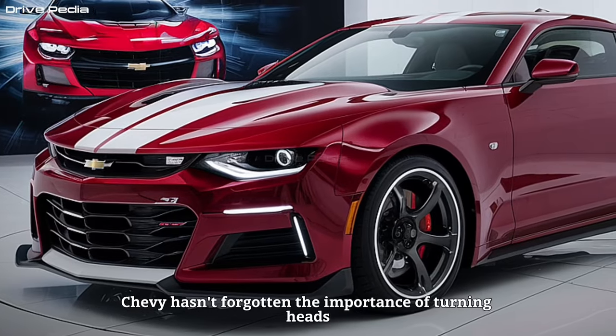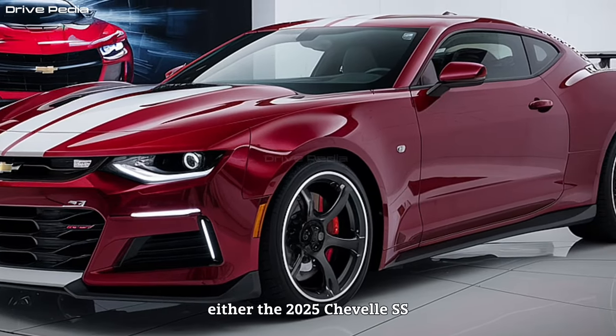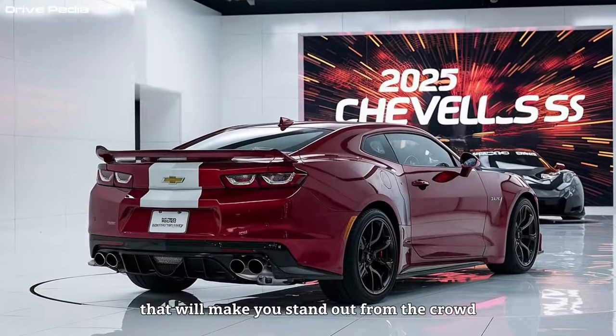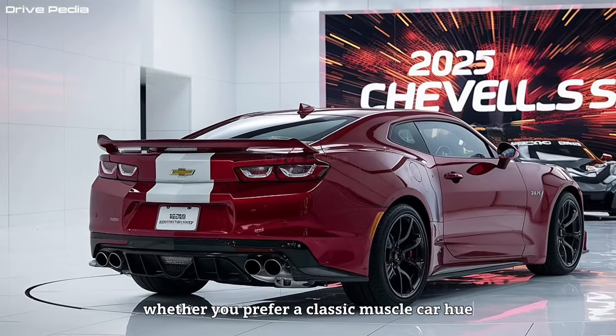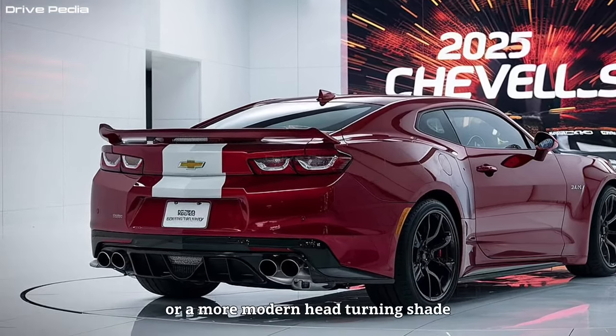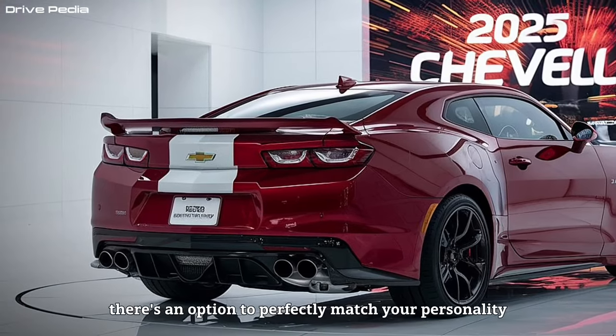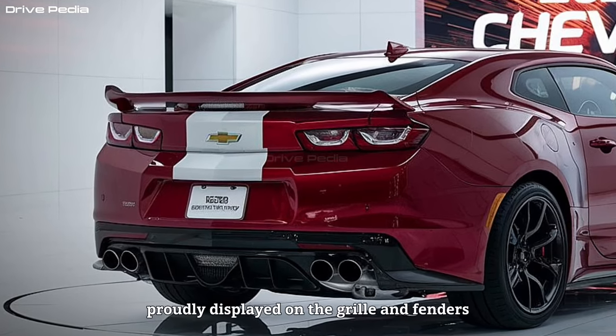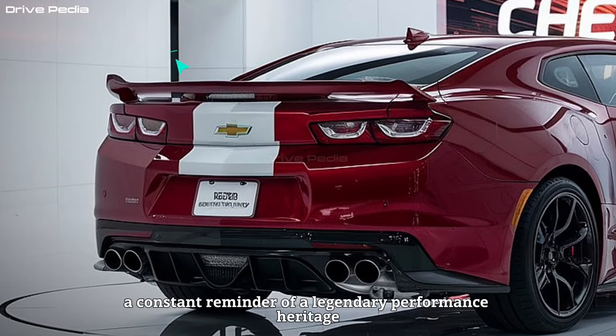Chevy hasn't forgotten the importance of turning heads either. The 2025 Chevelle SS boasts a variety of available paint colors that will make you stand out from the crowd. Whether you prefer a classic muscle car hue or a more modern head-turning shade, there's an option to perfectly match your personality. And let's not forget the iconic SS badging, proudly displayed on the grille and fenders, a constant reminder of a legendary performance heritage.